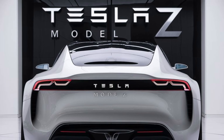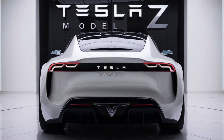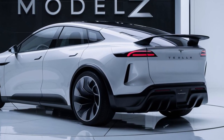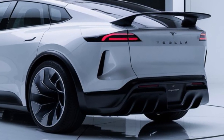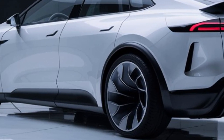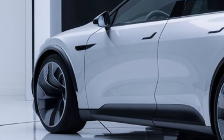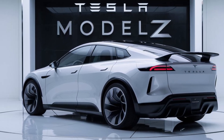Now let's talk about the rear. Tesla has opted for a minimalist design here, with a clean tailgate and sleek LED tail lights that wrap around the sides of the car. The rear diffuser and spoiler are subtle but add that touch of aggression. Overall, the Model Z looks like it's moving even when standing still.